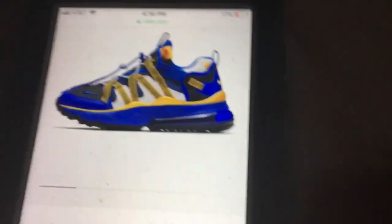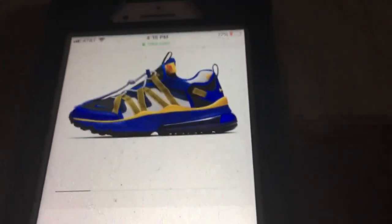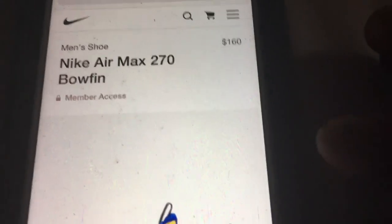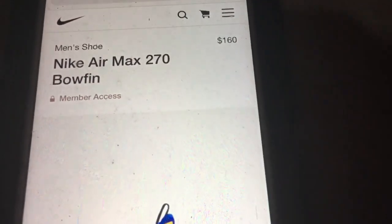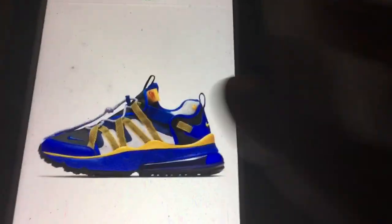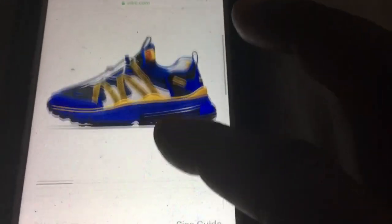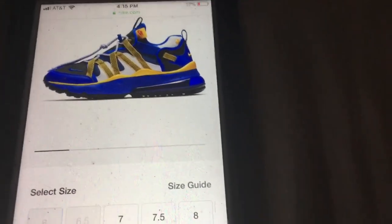Hey, just came on here. I was looking on Nike.com window shopping and saw this — it says members only. These are the 270 Bowfins. I've been looking at these for a while and didn't see this colorway yet, so just throwing it out there if you want to get in on a raffle.